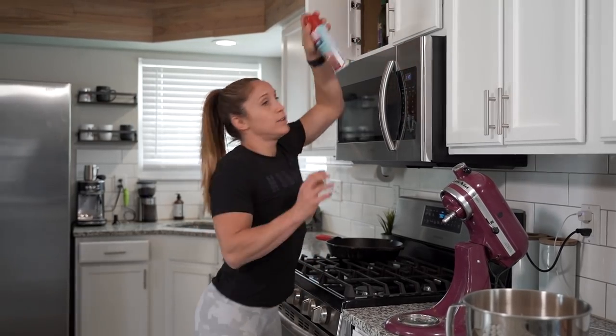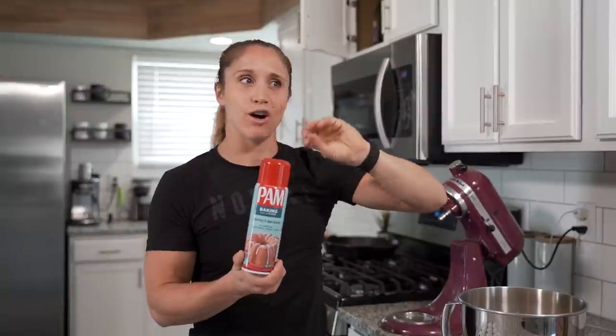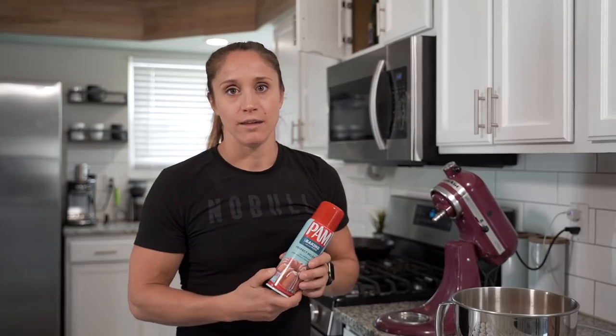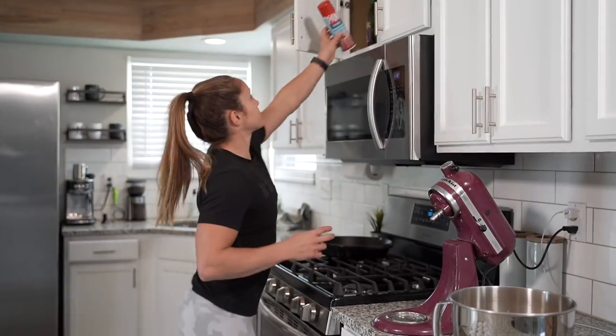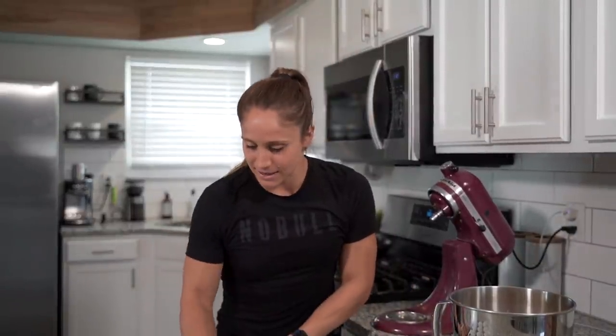I have a muffin pan with paper muffin cups so I don't need to spray it, but if you don't have paper cups make sure to spray the pan so the muffins don't stick. If I were spraying the pan I'd use PAM for baking, which has a flour coating rather than olive oil, so it doesn't affect the flavor.